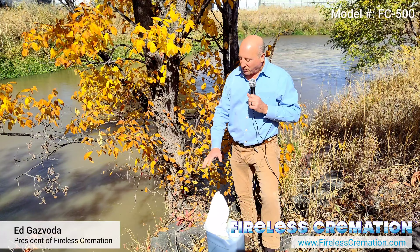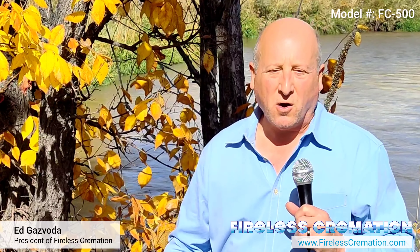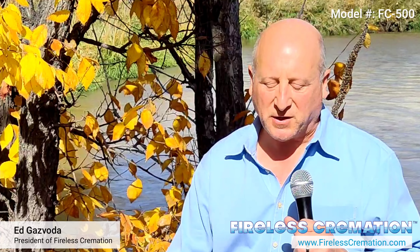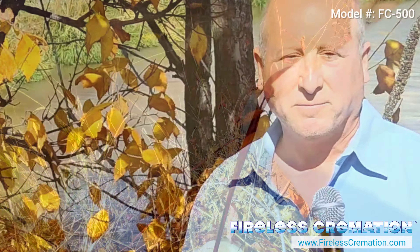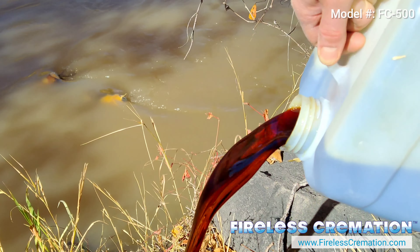As I pour this on here, think about whether you'd like to come out and see us in person. Give me a call with any questions you might have or give me a text. I'm happy to speak to you about the FC-500. Thank you.